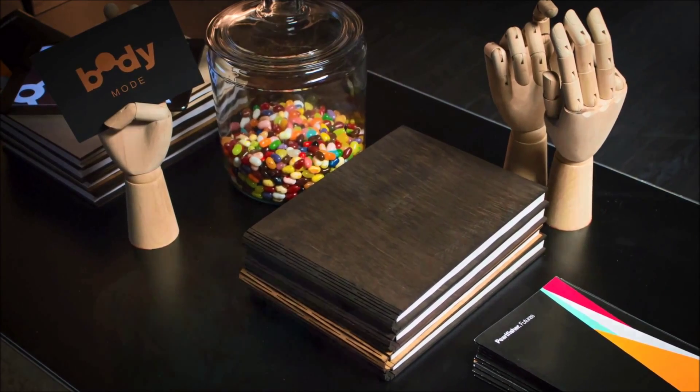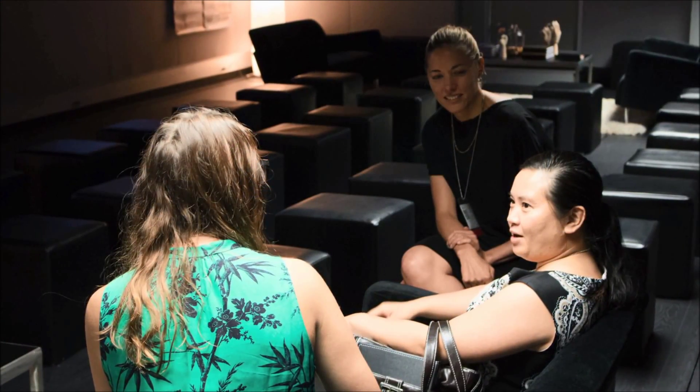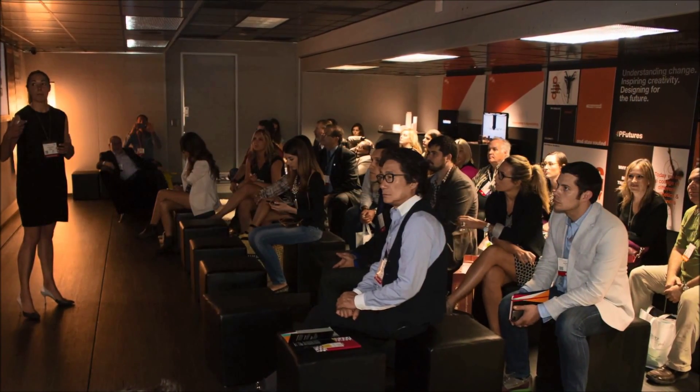What it really gave us was the protected environment to really make sure that our message here was sharp and strong and developed something really different.